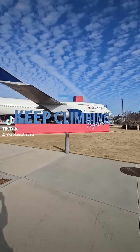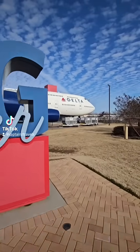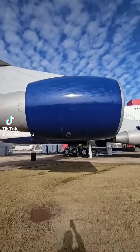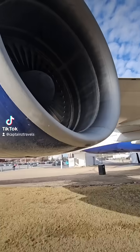The Boeing 747-400. They call her the queen of the skies. A marvel of engineering, and at the heart of this legend, power. Precision reliability — the Pratt & Whitney 4056 jet engine.